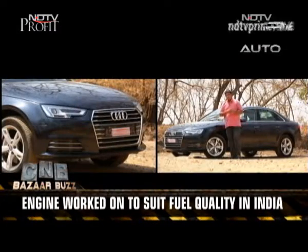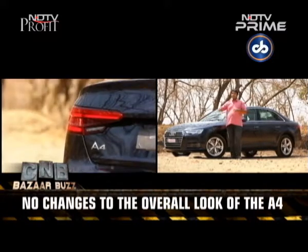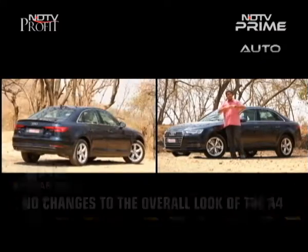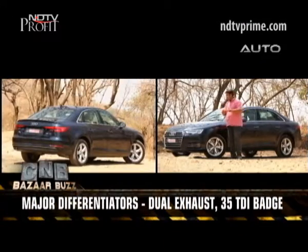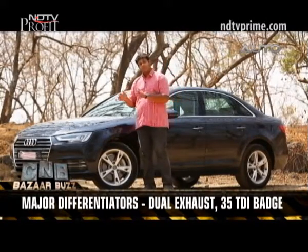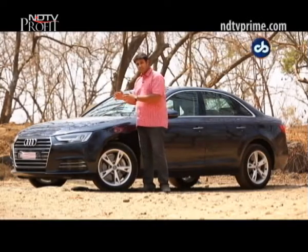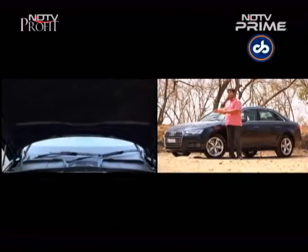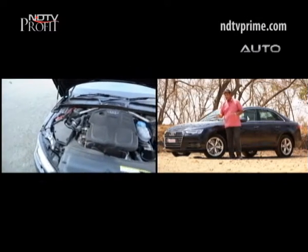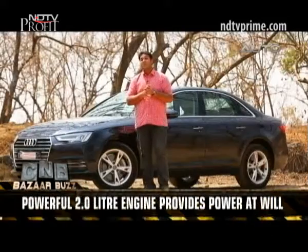On the exterior, there are no changes to the car. It's similar to that of the petrol, but at the rear it gets dual exhaust instead of the single exhaust, and that's the only differentiating factor between the looks of the A4 petrol and the diesel. What's improved is the engine, with gains not only in fuel efficiency but also in power delivery. Here's what we think about the car.